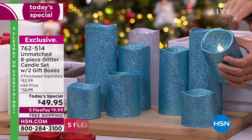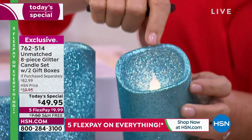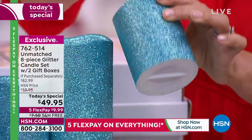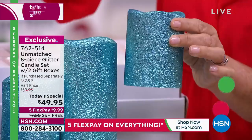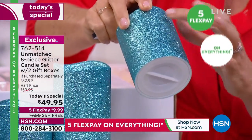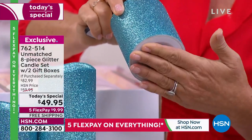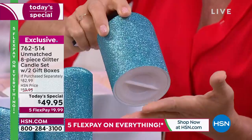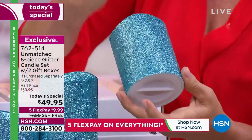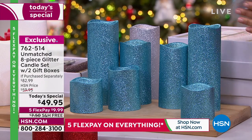These are glitter-dipped — it's not going to come off on your hands, tablecloth, or face. It adds texture, glamour, and sheen, making them look expensive. Also, these are not wax — they're actually plastic underneath the glitter, making them indoor and outdoor use. They have a cap that conceals the batteries, they won't melt, and they're not as prone to moisture. There's also an on/off and timer switch underneath if you're not using the remote.